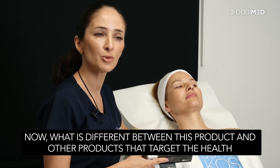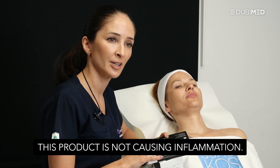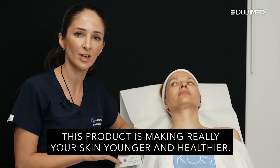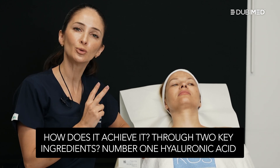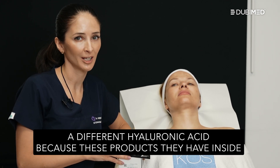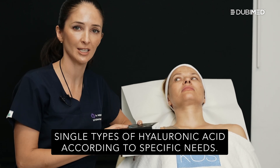What is different between this product and other products that target the health and beauty of the biggest organ we have, which is our skin? This product is not causing inflammation. This product is making really your skin younger and healthier. How does it achieve it? Through two key ingredients. Number one, hyaluronic acid — a different hyaluronic acid. Because these products have inside single types of hyaluronic acid according to specific needs.